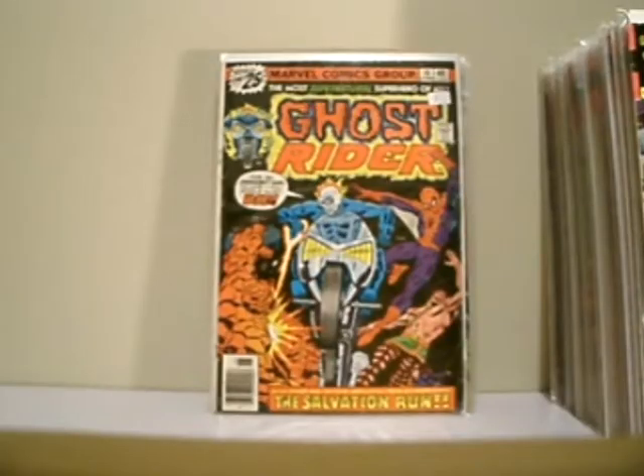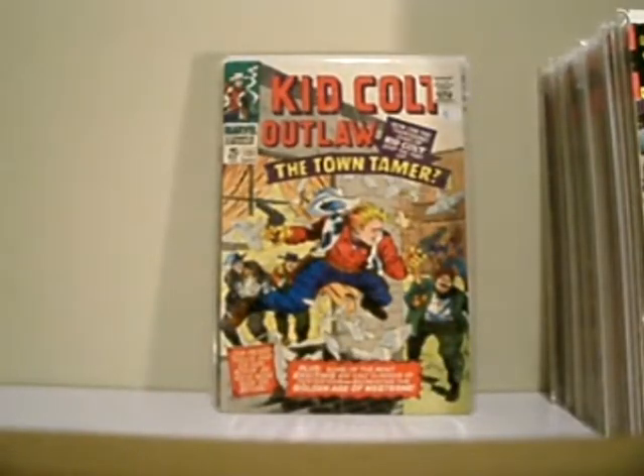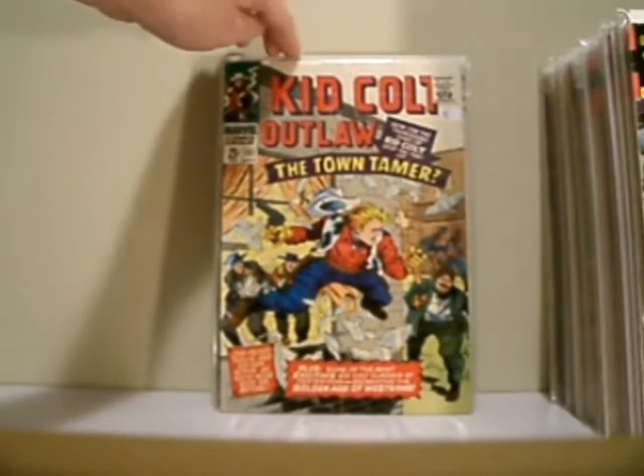Ghost Rider, issue number 18. Appearance of the Thing, Hercules, and Spider-Man. This is in rough condition, but I needed it. Kid Colt, number 131. This is a nice Silver Age book — it's in good shape. Thick square bound.